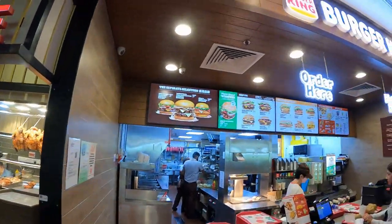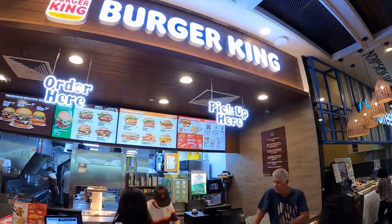For diners craving fast food, familiar fast food brands such as Burger King can also be found here.